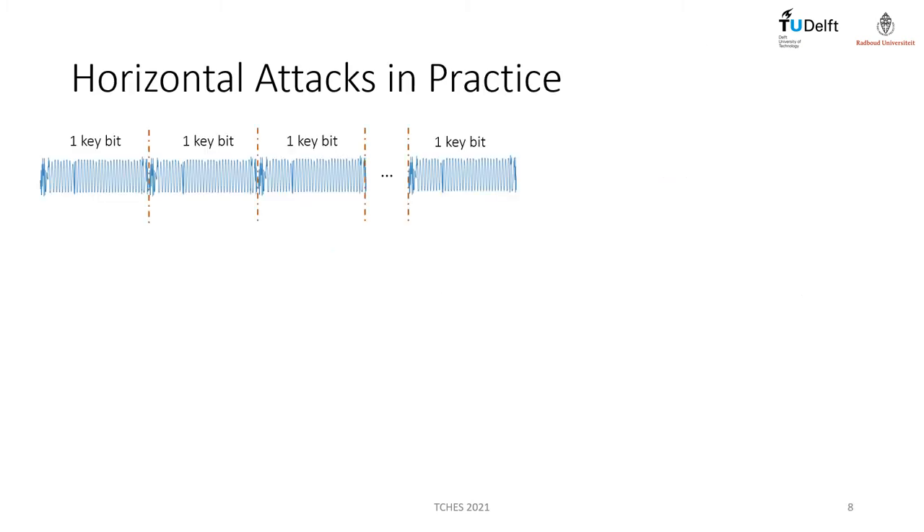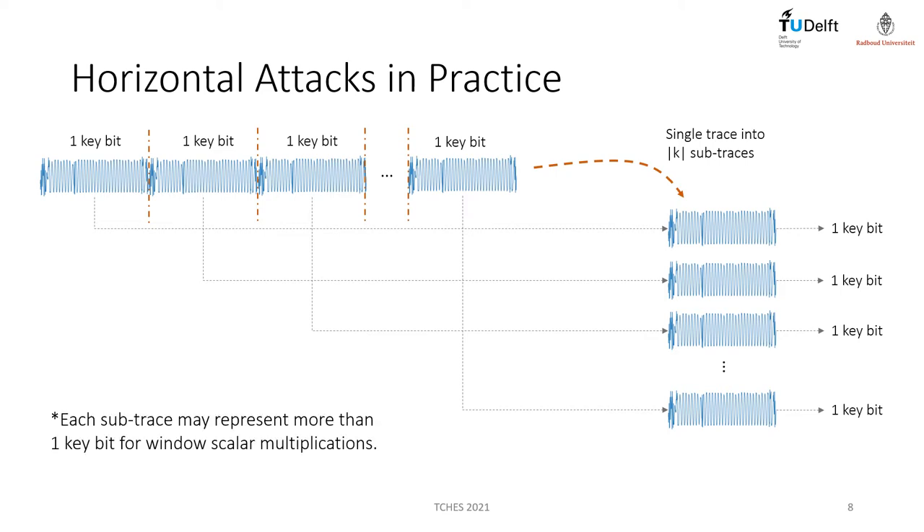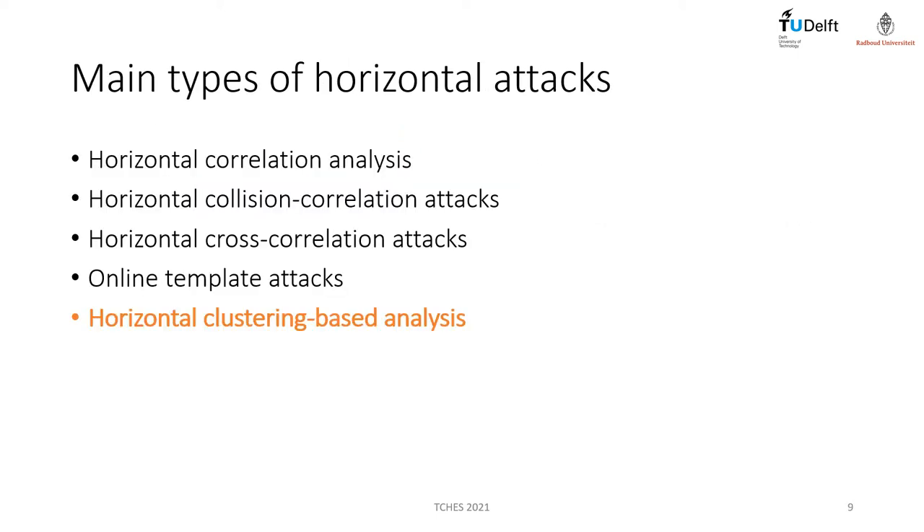In practice, a first step to implement a horizontal attack is to identify trace intervals that represent the processing of a single private key bit. Then, using pattern extraction mechanisms, the trace is split into several sub-traces. The amount of sub-traces is equivalent to the amount of private key or secret scalar bits. Exceptions happen when a sub-trace interval represents more than one scalar bit, which happens in window scalar multiplications that also include pre-computations. In our work, each sub-trace represents a single scalar bit. The main types of horizontal attacks include horizontal correlation analysis, horizontal collision correlation or cross-correlation attacks, home-line template attacks, and cluster attacks.